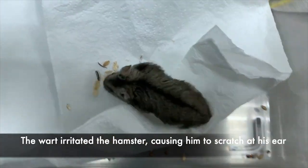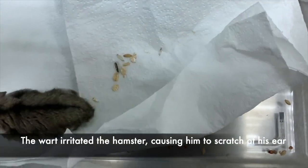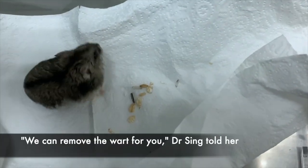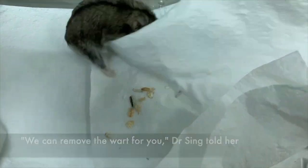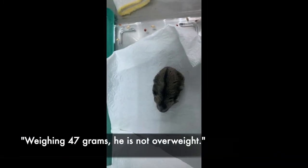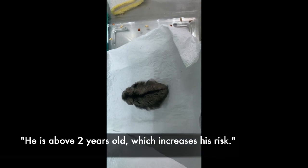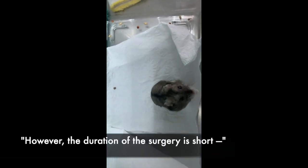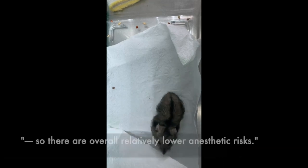The wart irritated the hamster, causing him to scratch at his ear. Surgery was the treatment of choice. 'We can remove the wart for you,' Dr Singh told her. 'He is active and eating well. Weighing 47 grams, he is not overweight. He is above 2 years old, which increases his risk. However, the duration of the surgery is short, so there are overall relatively lower anaesthetic risks.'